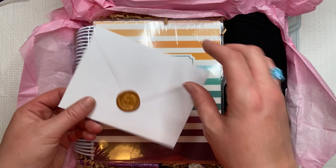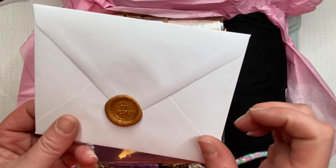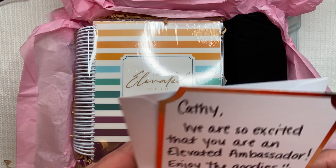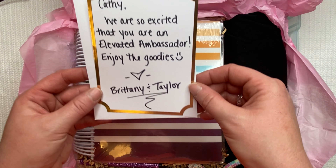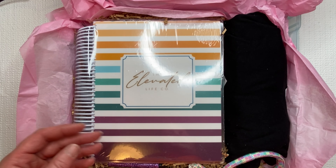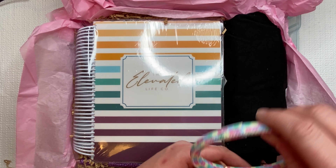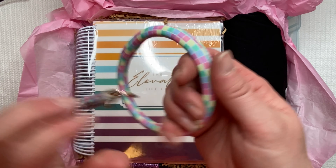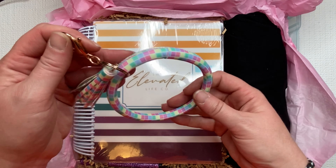A card for me! Oh, look at that. Really top, top secret — that's cute. We are so excited that you are an Elevated Ambassador. Enjoy the goodies, Brittany and Taylor. Oh my gosh, you guys, how cute is this? Oh my gosh, I love this. Thank you.